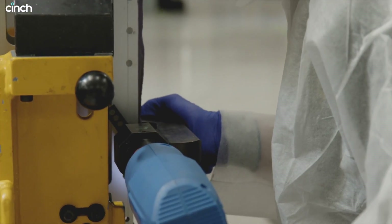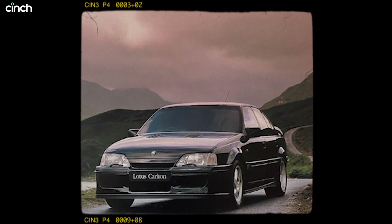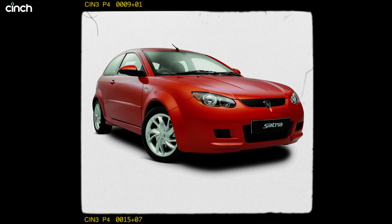Of course, Lotus fans will know that this isn't the first time the brand has worked with other companies. Legends of the past include the Lotus Carlton, a supercar slayer of the 90s, and they even worked on the Proton Satria GTI which, while not remaining so famous to this day, was actually a great handling hot hatch.